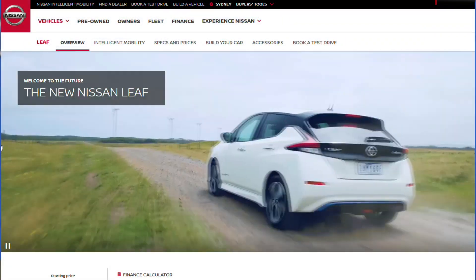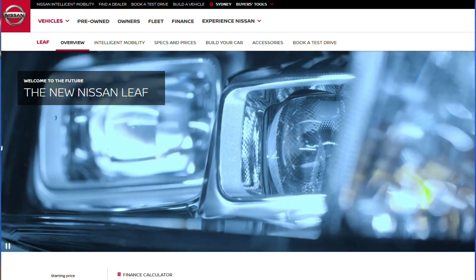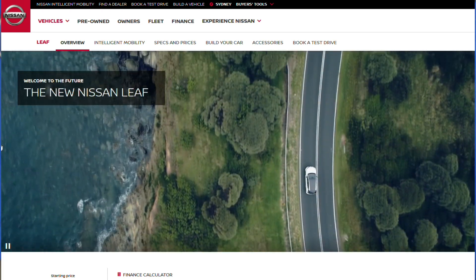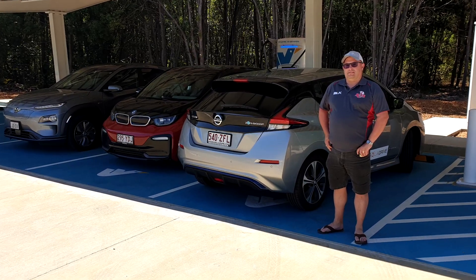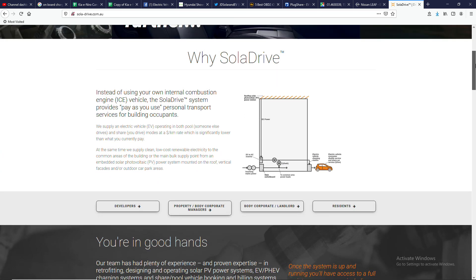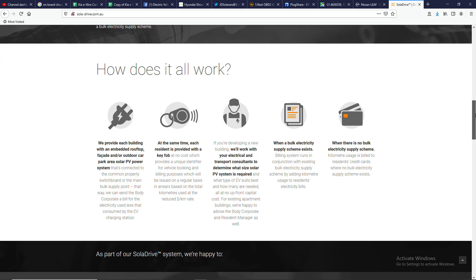The Nissan LEAF is not a new EV in the market when it comes to overall EV sales, but the 40kWh has only just come to Australia in August of 2019, having previously been released to the rest of the world around the beginning of 2018. This one is owned by Steve, who owns a company called Solar Drive. They hire out cars to people in apartment buildings that have solar panels on the roof and charge per kilometre — not a bad business model. They're planning on expanding and having a lot of EVs, so check out the link to their website in the description below.